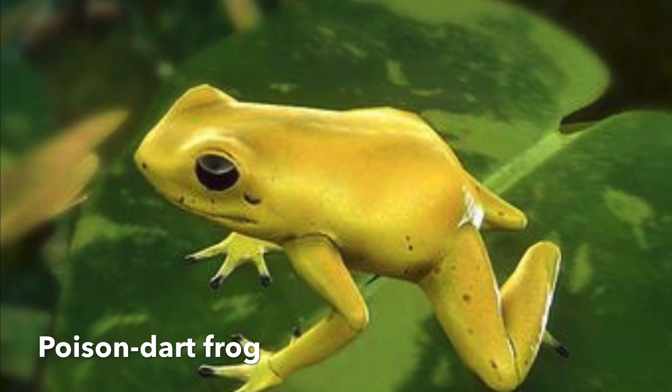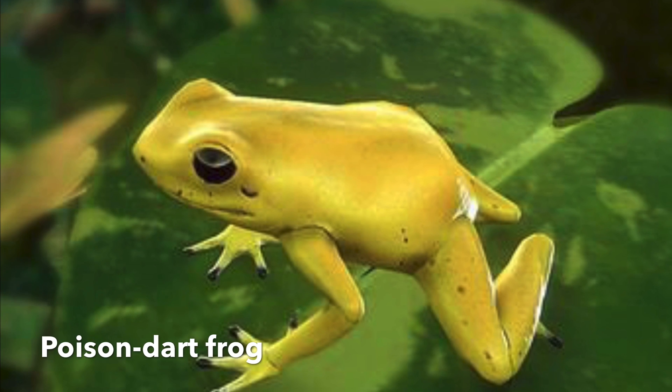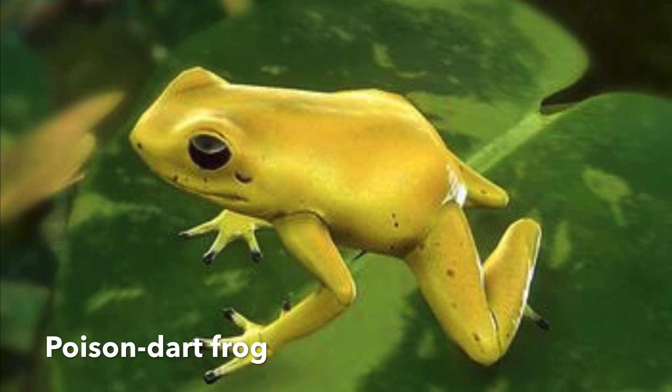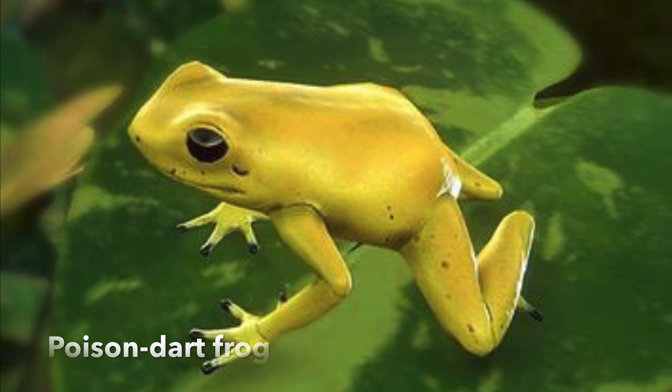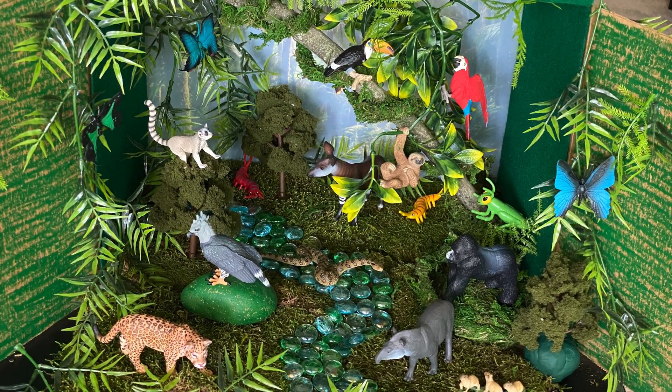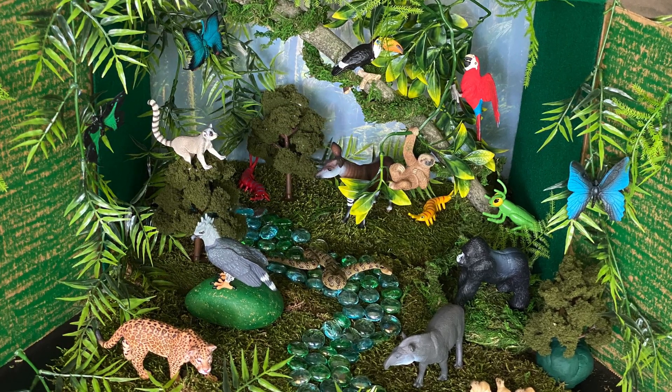Poison dart frog — they are known for their bright colors, which warn other animals that they are poisonous. I am sure you have learned something new from this video.